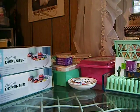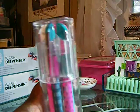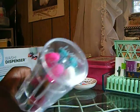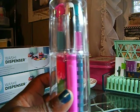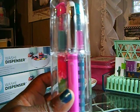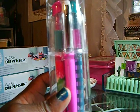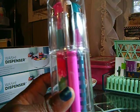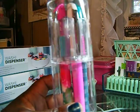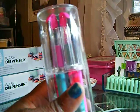I got two of those. Then they had these pretty pins — I've been wanting these. The tape dispensers were four dollars and forty-five cents, and the pins were a dollar twenty-four cents.